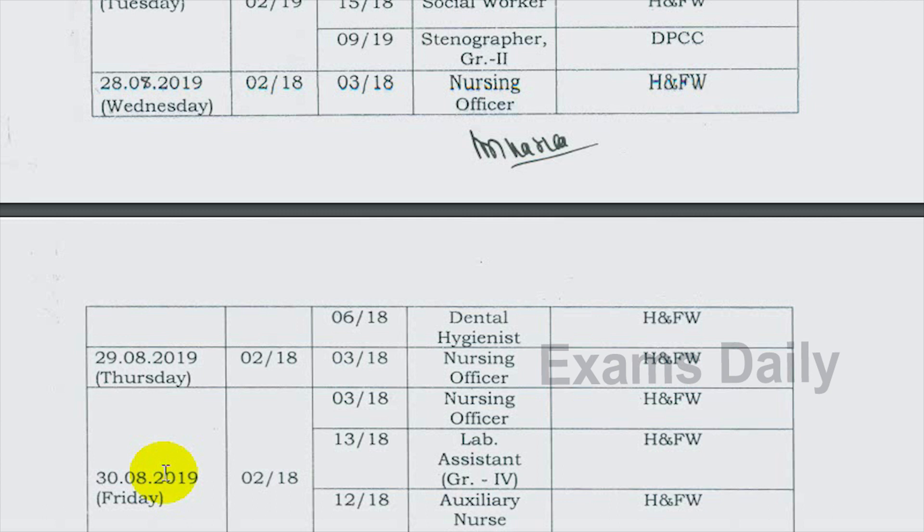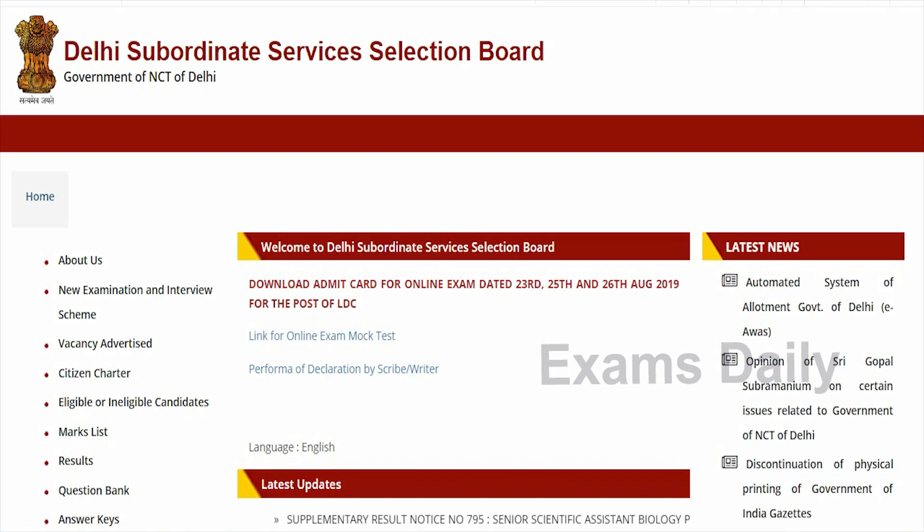The admit card is going to be released soon by the Delhi Subordinate Services Selection Board for this Nursing Officer Examination. Once uploaded on the official website, candidates can download the admit card. It will be released five days before the examination. The official website link has been provided in the description box below this video.